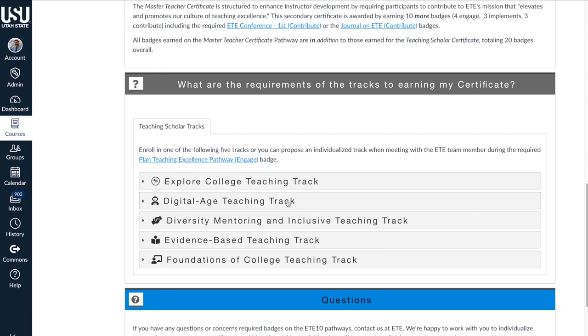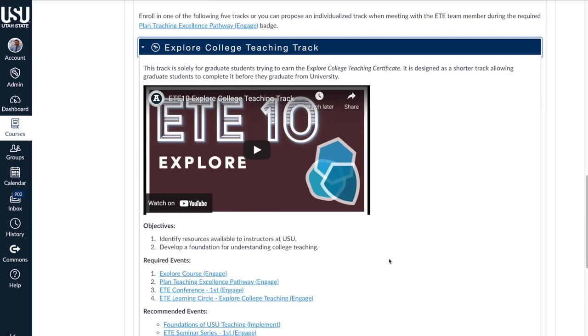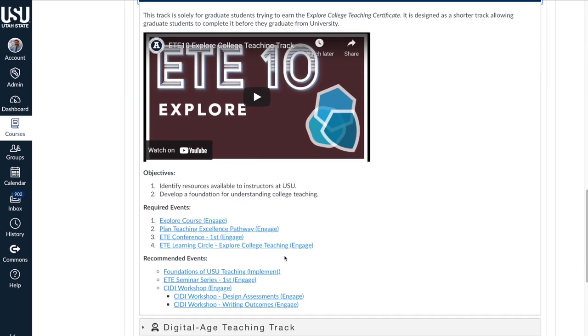We have five different tracks available to you, and you can complete one or multiple ones on your journey. The first is the Explore College Teaching Track, and on the webpage you'll see certain required events and recommended events. When you click on each one of those, it'll take you to the page to complete the specific requirements.